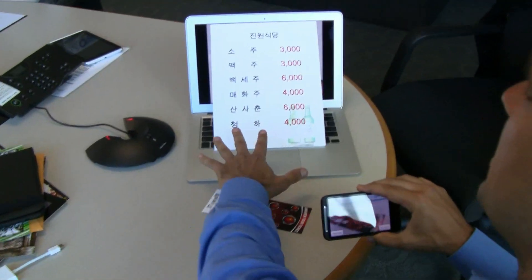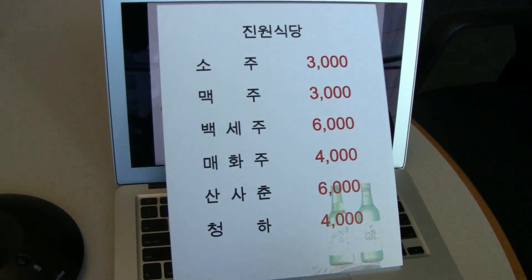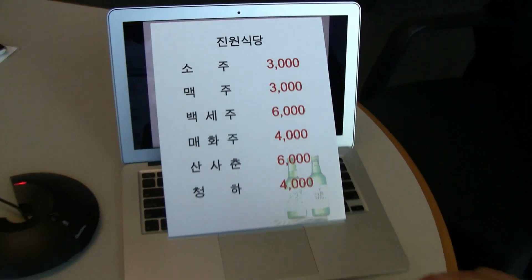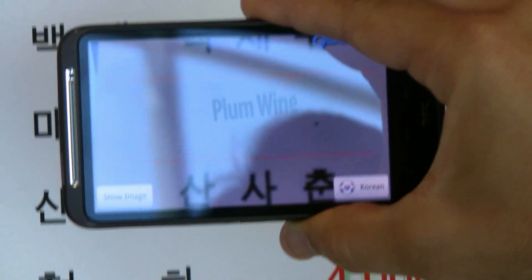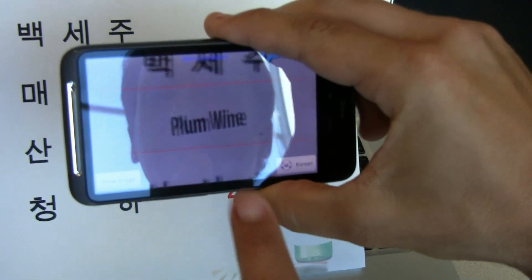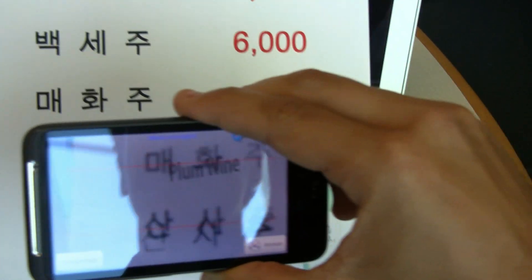What we have here is what you might see in Korea if you were looking at a menu. This is done for demonstration purposes and it's actually a research prototype. When I take my device and point it at the menu, it will actually translate that menu item and superimpose it on the menu itself. If I go ahead and touch it, you can actually get a picture of what you're looking at too.